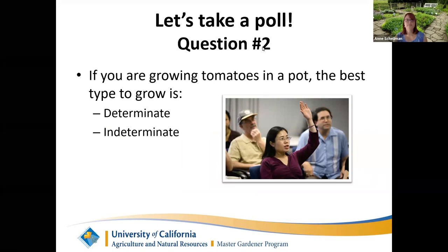Another poll: if you're growing tomatoes in a pot, should you grow determinate or indeterminate varieties in a five-gallon pot? The answer is determinate. Now when you go to a nursery or garden center, you won't see the word 'determinate' as the tomato's name, but it should say it somewhere on the tag.